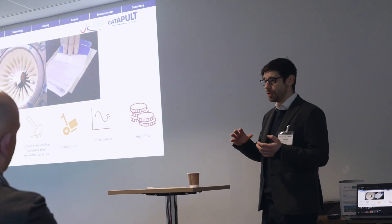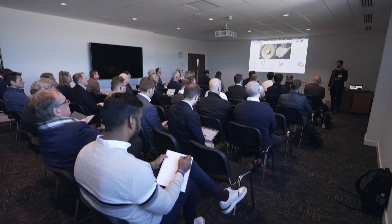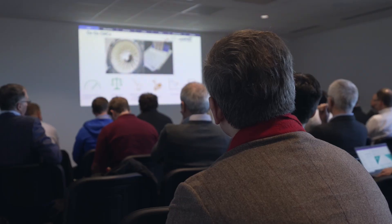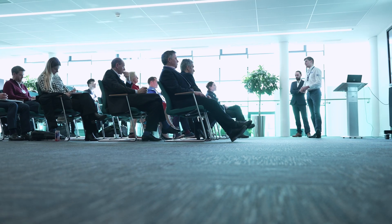We've been working on a project called CIRCOMP, which was designed to get all the catapult centres to start working together and collaborating. We're trying to build up CMC technology within the UK, and independently it's very hard to do that, but by utilising the manufacturing capabilities of the National Composite Centre with the machining capabilities of the NCC and the AMRC, we've been able to take concepts from realisation to actualisation.